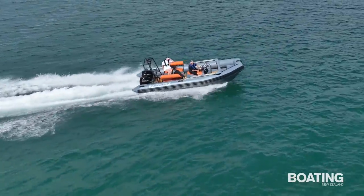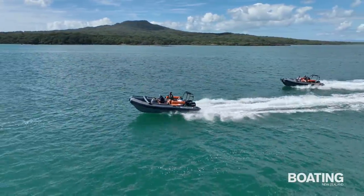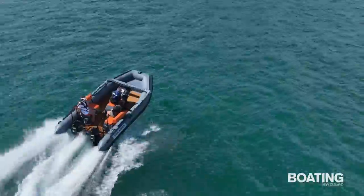Unlike most catamarans, this boat doesn't lean outwards in turns. It doesn't really heel inwards like a monohull either, but instead turns very flat, which is where the straddle seats come in handy. Just brace your legs and grip with your thighs to combat the g-forces.